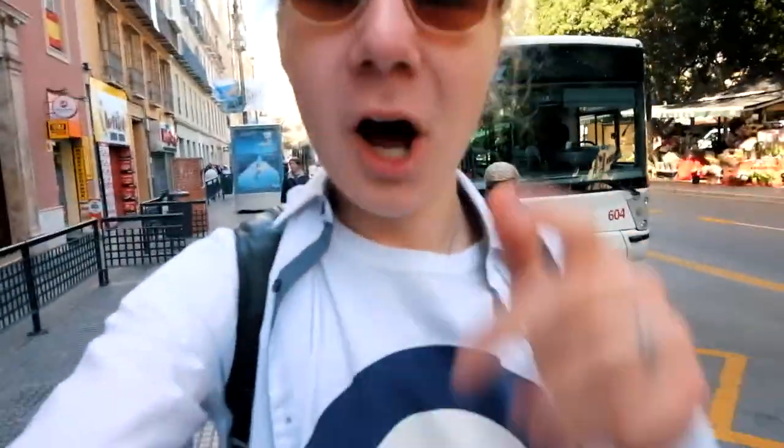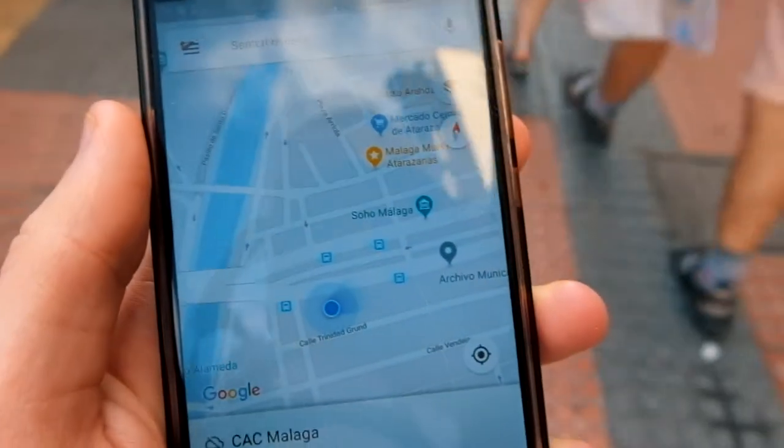Just like every town, city or country that I visit, I download the offline Google Maps, and right now we are going to a place that I found.